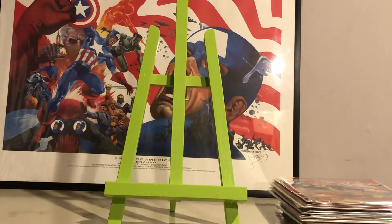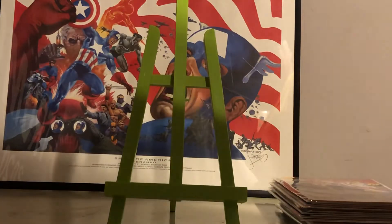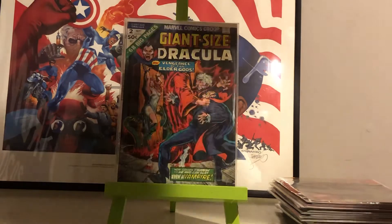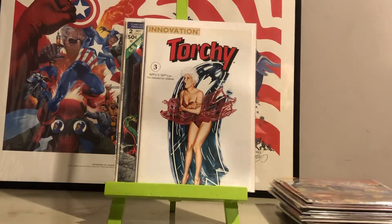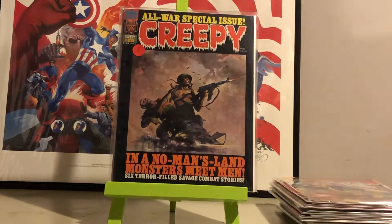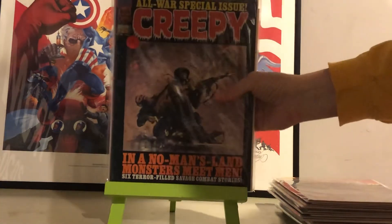I got these next three books for a total of $20, right as I walked in the front door and started going through his boxes. Giant Size Dracula number 2 for my run, Torchy number 3 with a gorgeous Olivia cover, and another Frazetta for the collection — Creepy number 89. Frazetta did a lot of these Creepy and Eerie covers in the 70s.